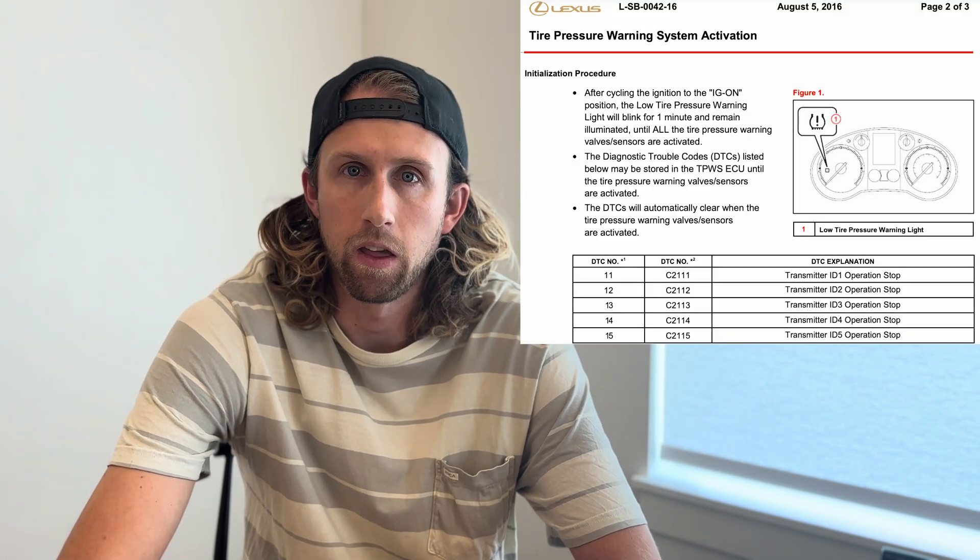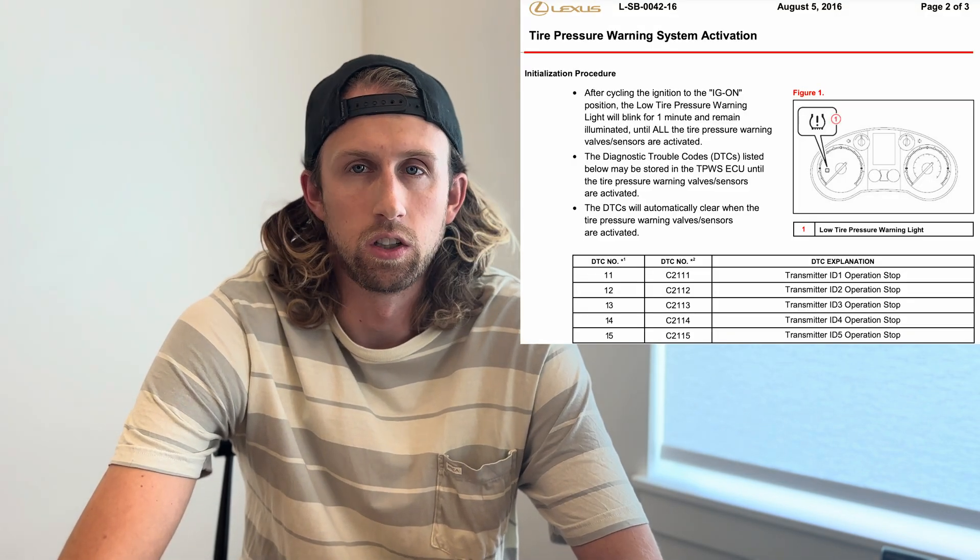Just to clarify a few things: this issue occurred after I installed two OEM Denso TPMS sensors from RockAuto. They learned just fine, but I got the C2111 code afterwards and thought it was the other sensors I hadn't changed out yet causing that code. The C2111 code — after reading online, I learned I needed to wake up sensor ID1 because it was in sleep mode, even though my scanner could still read it.